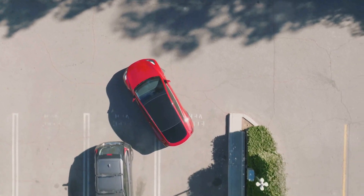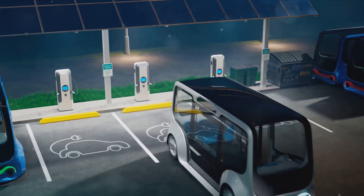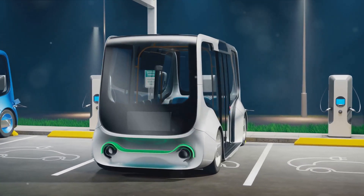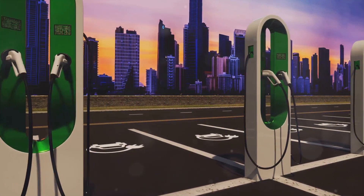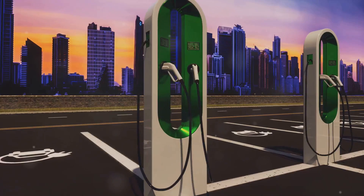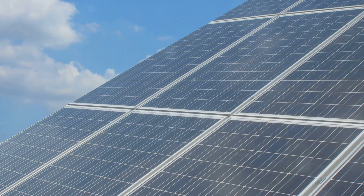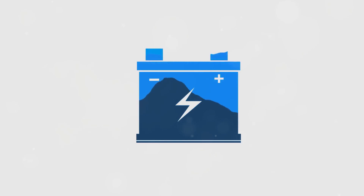In essence, while battery energy storage systems are a key player in the integration of solar power, they also introduce new regulatory complexities — from control systems and market integration to grid stability. The challenges are significant, but not insurmountable. They require a nuanced understanding of the technical aspects of these systems, a willingness to adapt existing regulatory frameworks, and a commitment to fostering an environment that encourages innovation and investment.